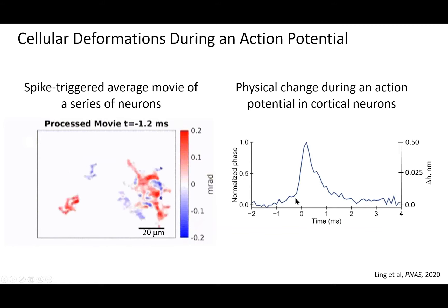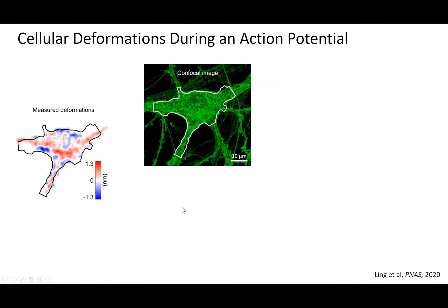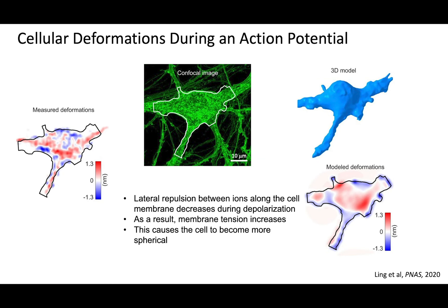Another clear advantage of his image-based approach became apparent because far more information was revealed than just the action potential. Through imaging, he was able to reveal activity within and between cells on an unprecedented scale. He could use this imaging not only to measure physical changes but to explain why they occur. In the same cells measured optically, he also determined the 3D structure with confocal microscopy, then applied a biomechanical model to explain how voltage differentials across the cell membrane affect cell shape. Depolarization causes lateral repulsion between ions along the cell membrane, causing the cell to become more spherical — some parts get thinner and other parts get thicker. His model matched the measured events very well in both timing and magnitude.